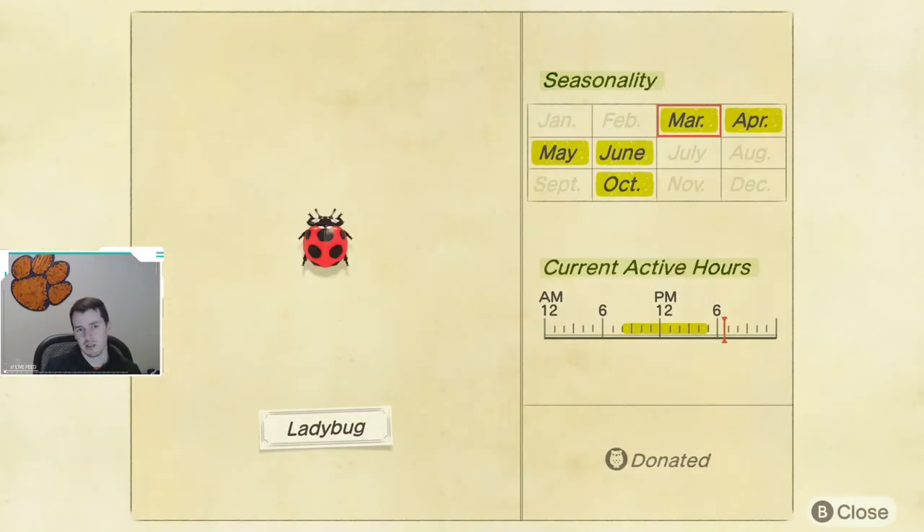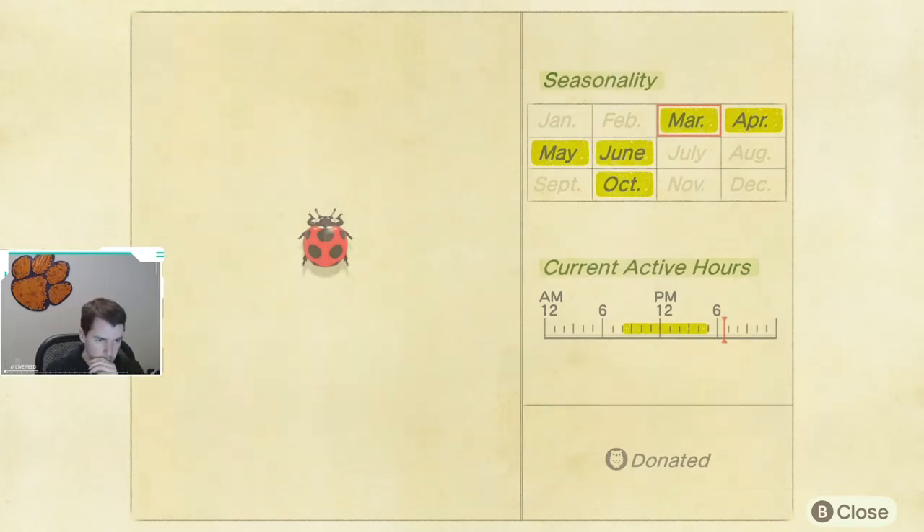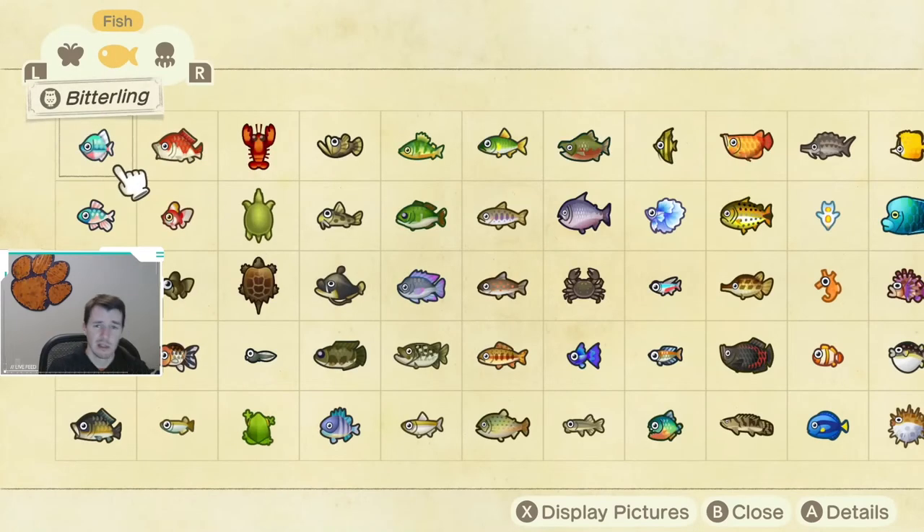The last bug available starting in March is the ladybug. It is available March through June, then again in October, and can be caught from 8 a.m. until 5 p.m. So keep an eye out for all these bugs — let me know which ones you haven't caught yet.